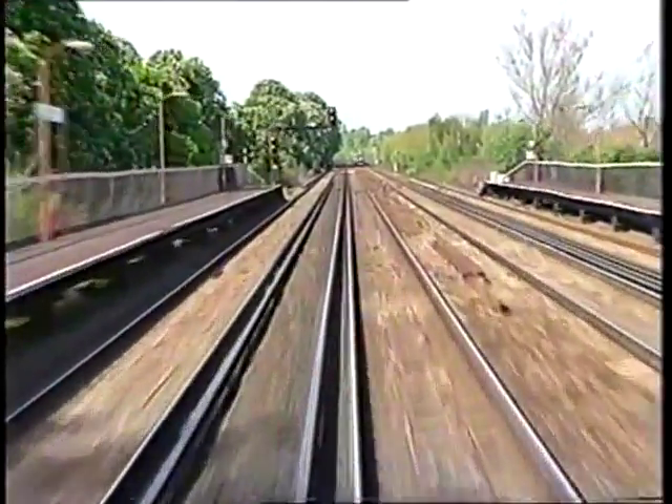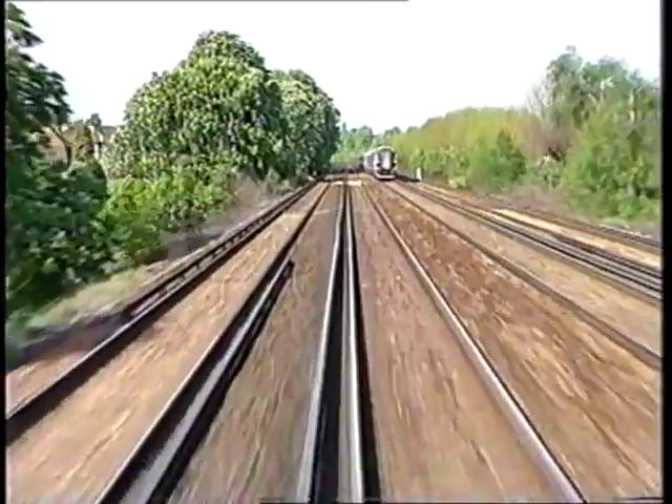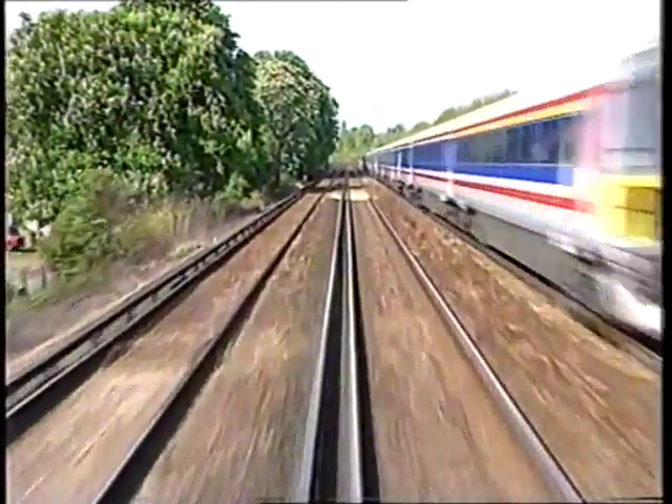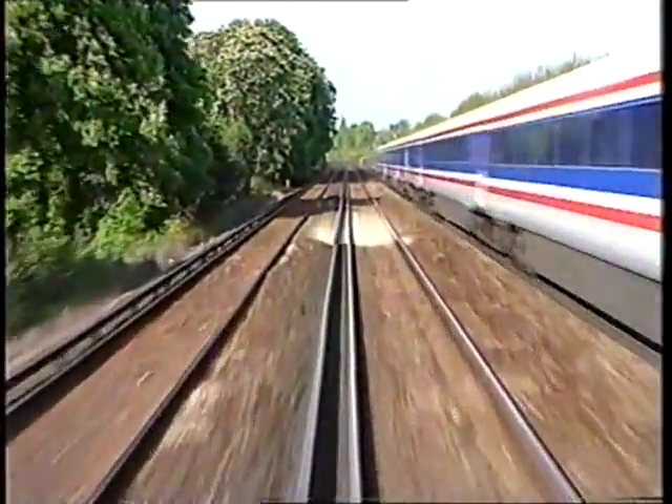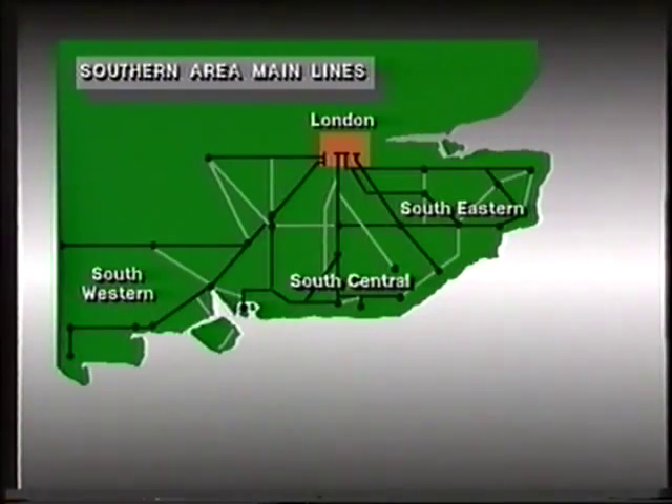Let's have a closer look at the southern area. Geographically, it falls entirely within the Network South East boundaries, and although it operates services for other business sectors, this sector accounts for the bulk of its traffic. The southern area is divided into three divisions of Network South East: the South Eastern, the South Central, and the South Western divisions.